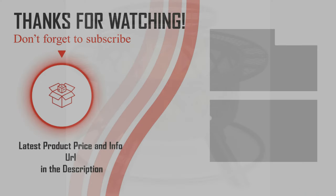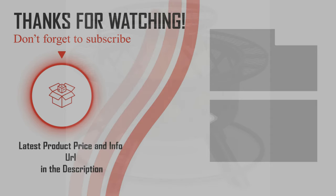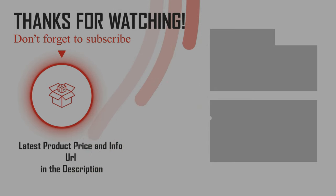Hopefully you can choose your best outdoor wood burning fire pit from our list. For more information about the best outdoor fire pit, check the link below in the description. Please don't forget to subscribe to our channel BPA. Thanks for watching, have a good day.